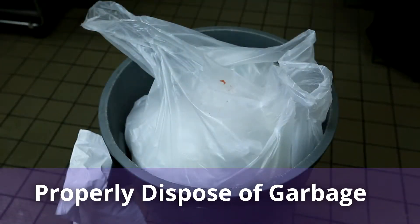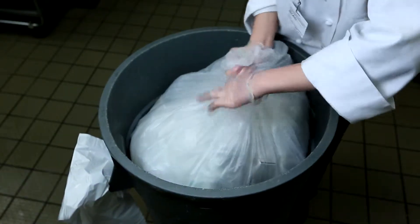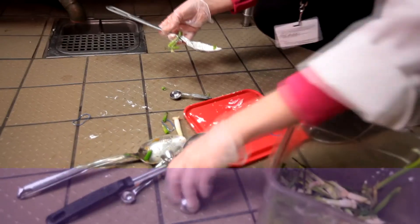Poorly disposed of garbage is like an invitation to pests. Cover garbage cans with lids and throw away used boxes to let them know they aren't wanted.